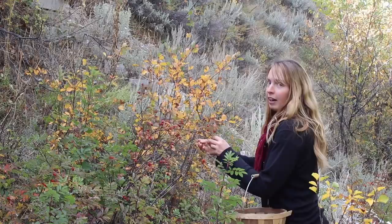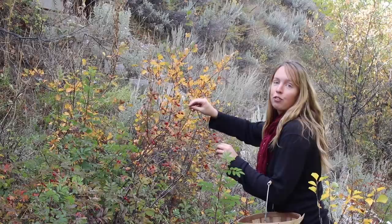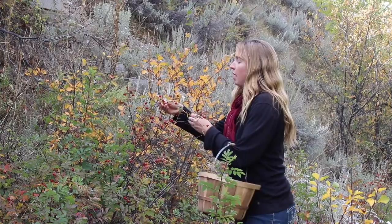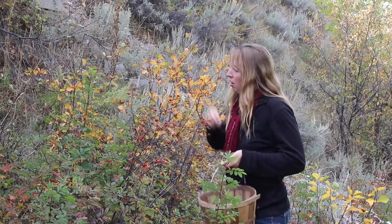Hey folks, Ariel over here. Not right at finest, but close. Where today we are foraging, probably the last foraging video for the year because I expect it to be snowing here anytime. And what we are picking today is a somewhat prickly topic. These are rose hips.